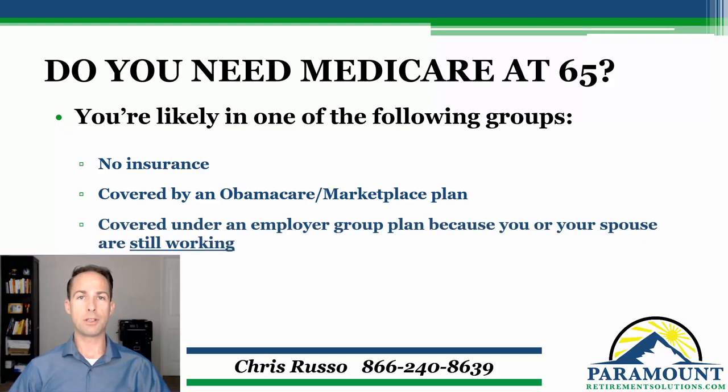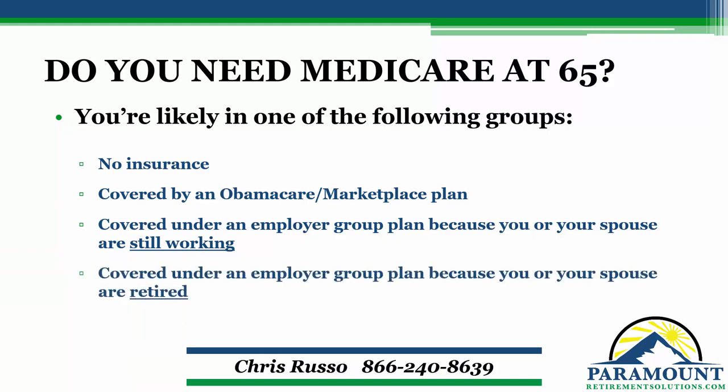Many of you are going to fall into the situation where you have some type of employer coverage — an employer group health plan because either you're still working, your spouse is still working, or maybe you have employer coverage from a job that either you or your spouse had in the past and you're covered as a retiree. Both of those situations when it comes to employer plans are a little bit different, whether or not it's based on active employment.